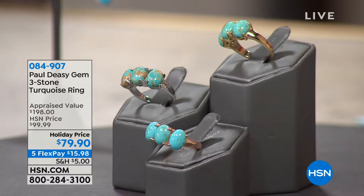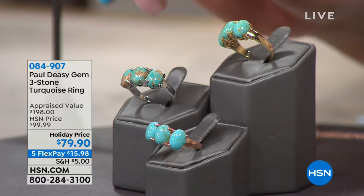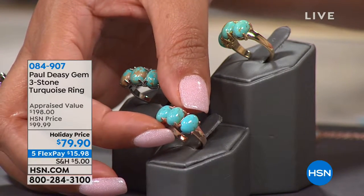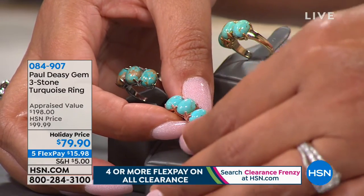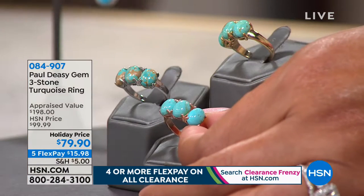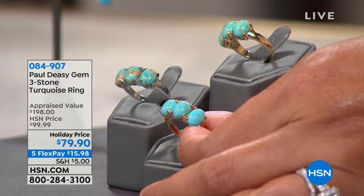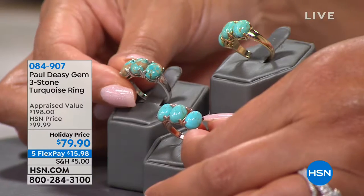I want to show you the ring that you can get as a suite. We showed you the cross, and now we've moved on to the three-stone ring. You can get it in rose gold, and the rose gold pairs with Kingman turquoise — Kingman comes from Golden Valley, Arizona, just north of the town of Kingman, Arizona. Next is the silver, and silver pairs with Number Eight turquoise.